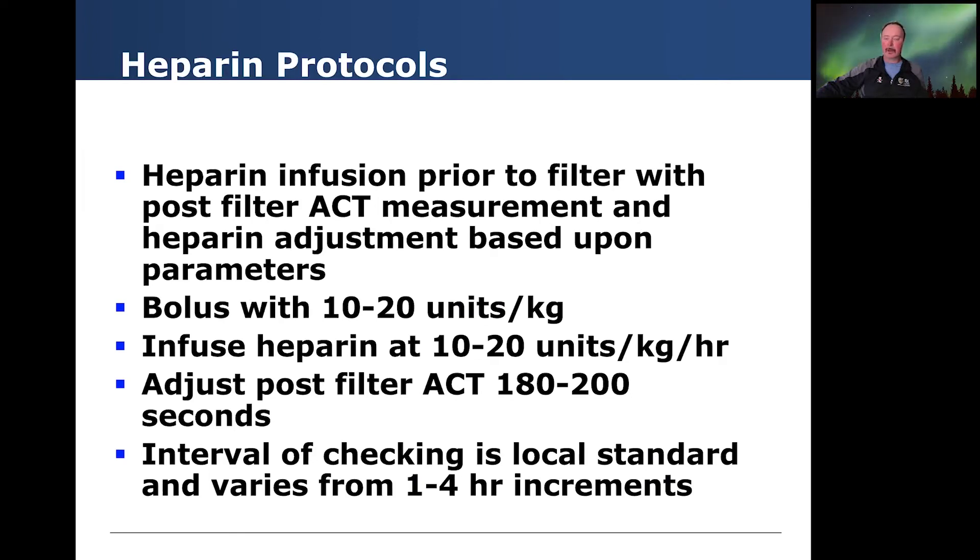In terms of protocols, heparin infusion prior to the filter with post-filter ACT measurements and heparin adjustment based on those parameters is commonplace. There are multiple different protocols available. Generally, people bolus with 10 to 20 units per kilo of heparin and infuse heparin at 10 to 20 units per kilo per hour. They adjust the post-filter ACT to between 180 and 200 seconds, and the intervals of checking vary from one to four hour increments.